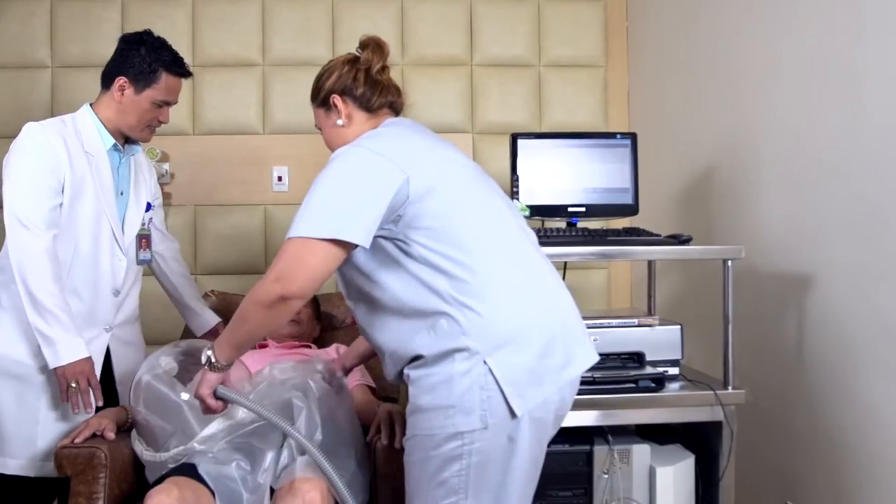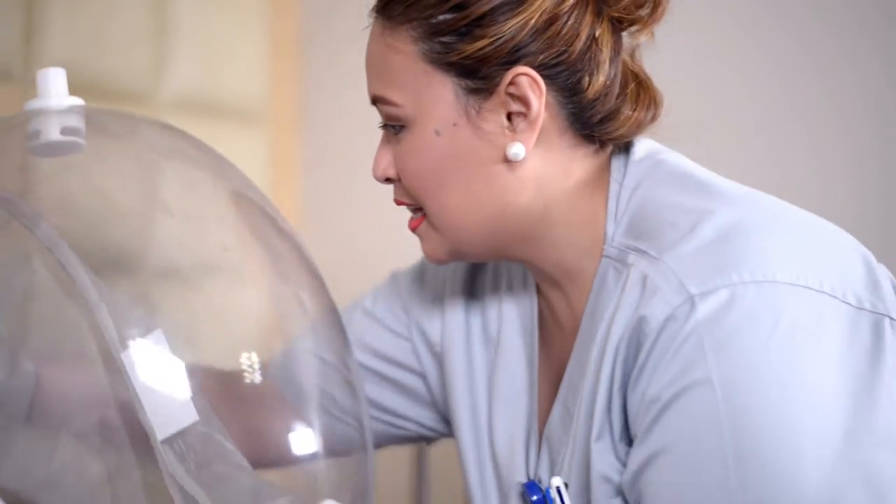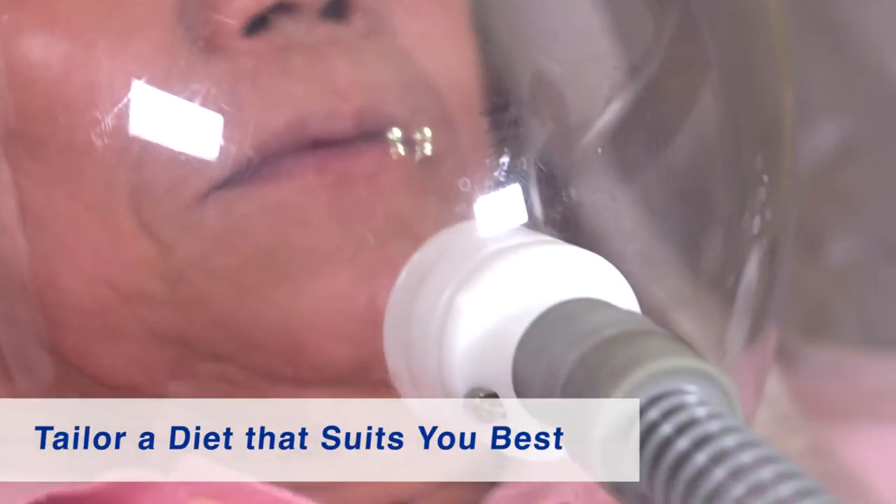The Medical City Nutrition Management Services, together with the Pulmonary Laboratory, can help tailor a diet that suits you best.